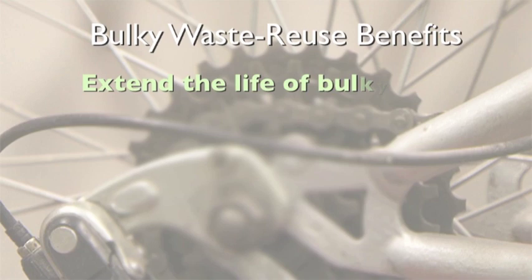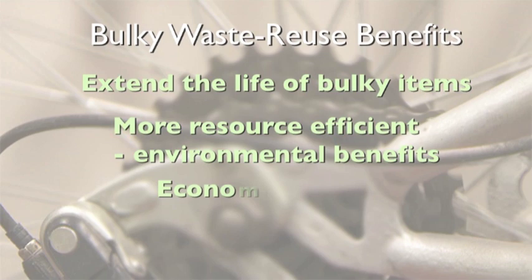Here are some of the benefits of reuse: extending the life of bulky items, more resource efficient environmental benefits, economic benefits, and social and community benefits.